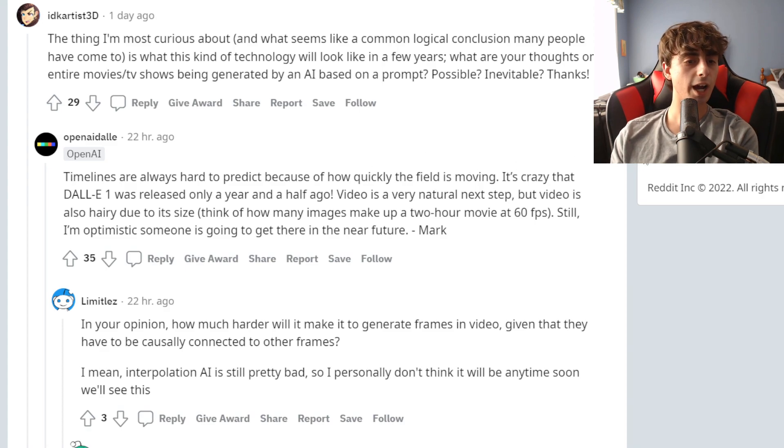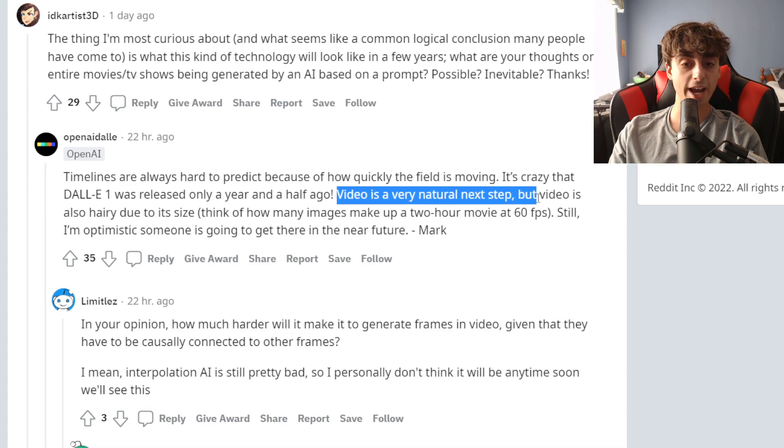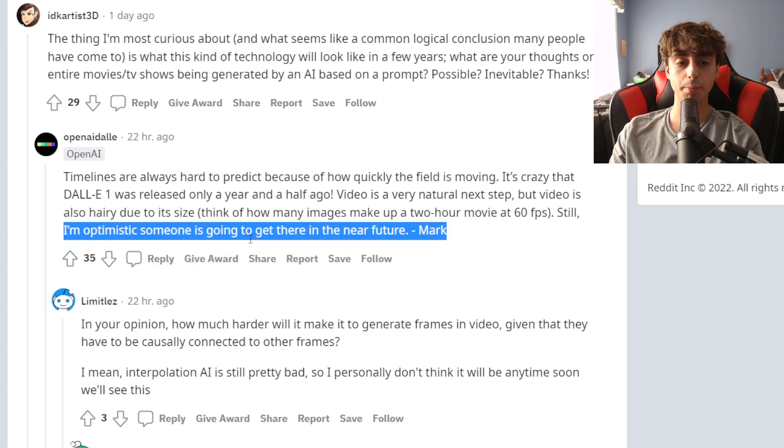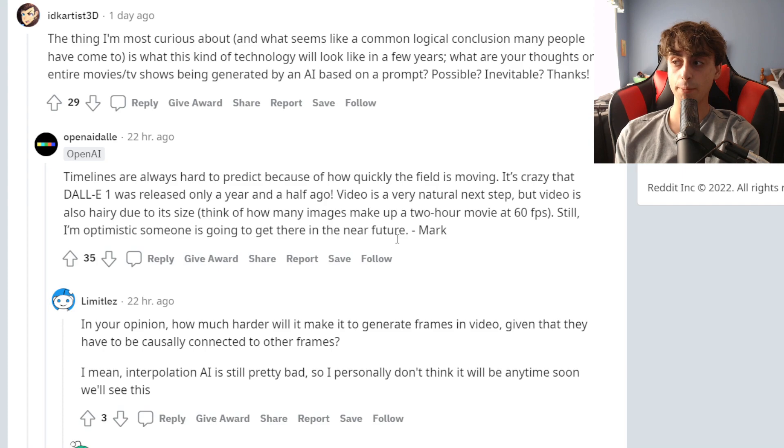OpenAI said that timelines for this technology are usually difficult to predict, and that the field is moving very quickly, which I have also noticed. DALL-E 1 was only released a year and a half ago, and we're already at this level, which is crazy. They said video is a natural next step — so this is coming. It's very difficult because of its insane size, but one of these OpenAI team members believes that video is going to happen somewhat in the near future.